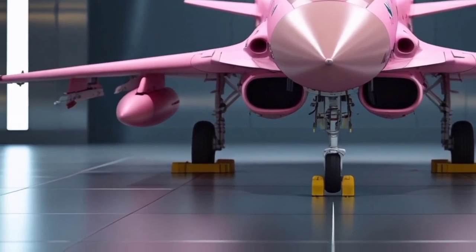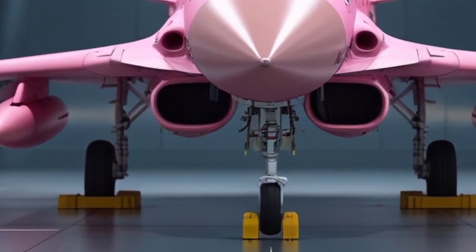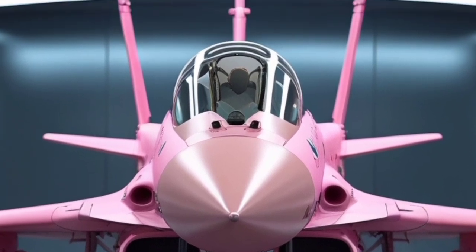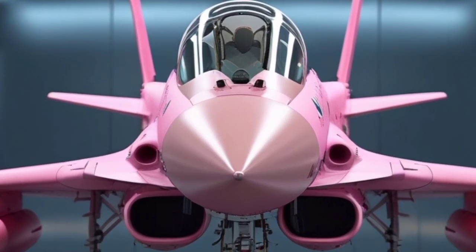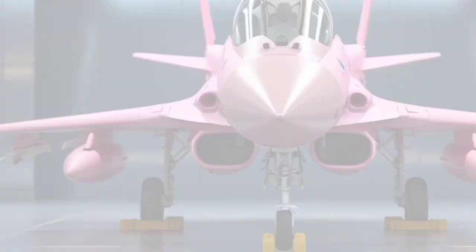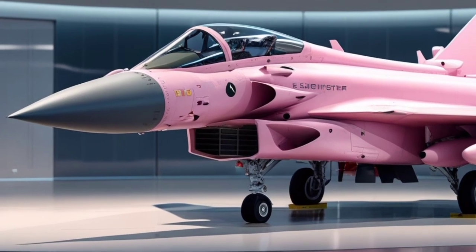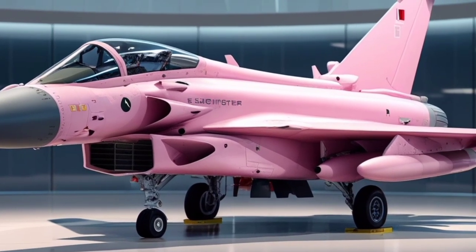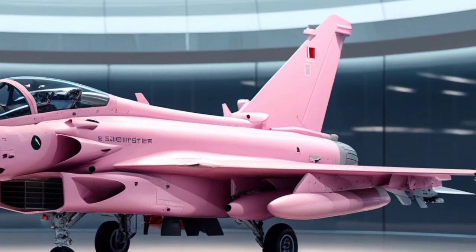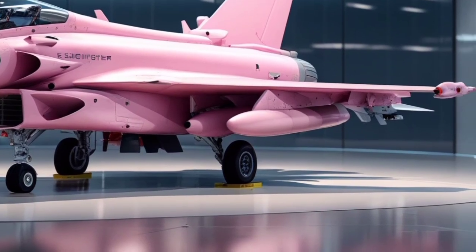The Eurofighter Typhoon is a fourth-generation multi-role fighter jet designed for air superiority, ground attack, and reconnaissance missions. Developed by a consortium of European aerospace manufacturers — Airbus, BAE Systems, and Leonardo — it was created to meet the evolving military needs of modern air forces. While initially conceived as a counter to the Soviet threat during the Cold War, it has since evolved into a highly capable and adaptable aircraft, serving with multiple air forces globally.